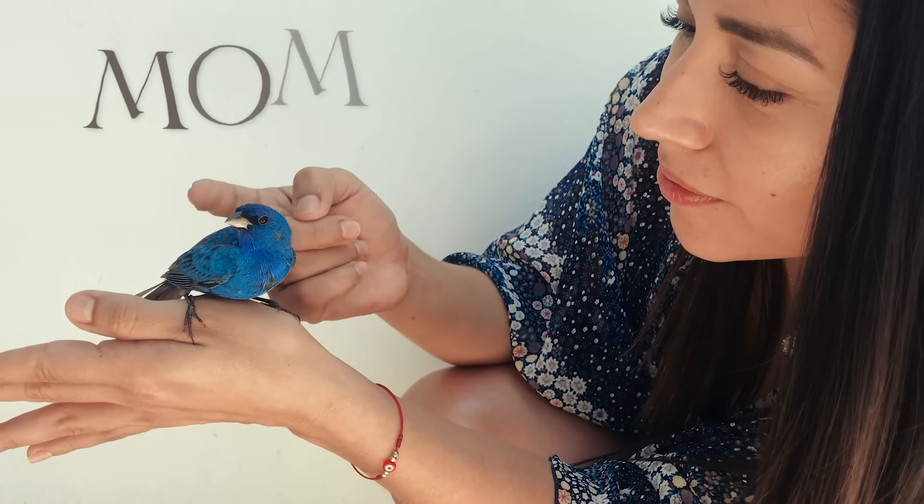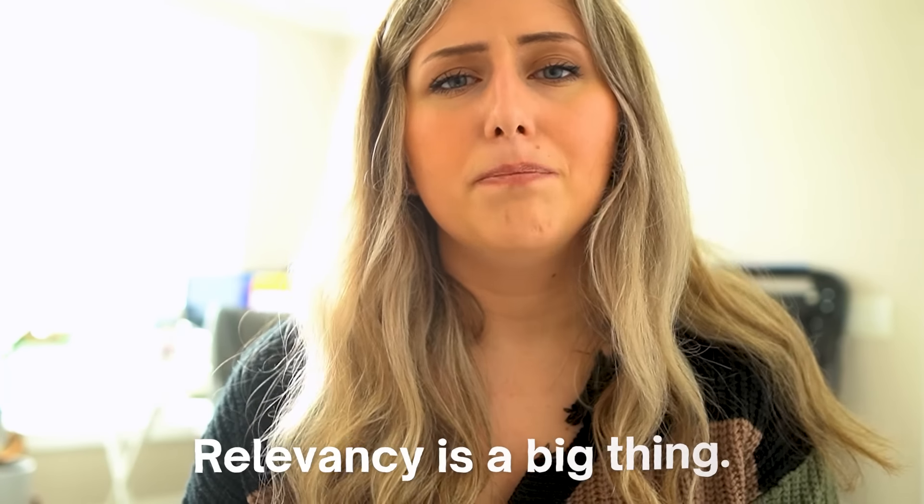Now let's say there is a bird lover who is also a mom — that's fine. Etsy is probably going to match: if someone types 'bird lover' on Etsy, they'll find your tote bag, or even if they type 'bird lover mom.' Just keep in mind that relevancy is a big thing.